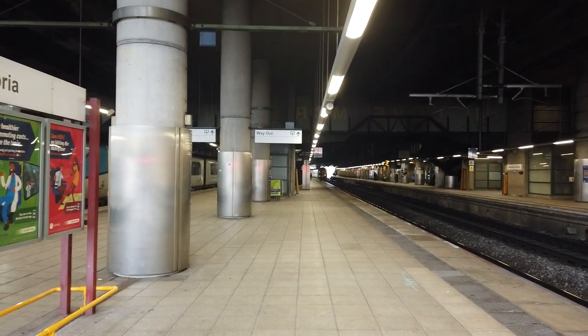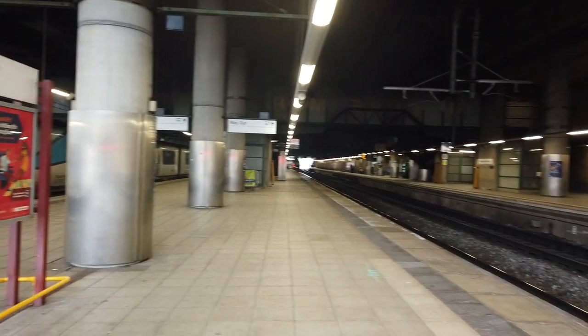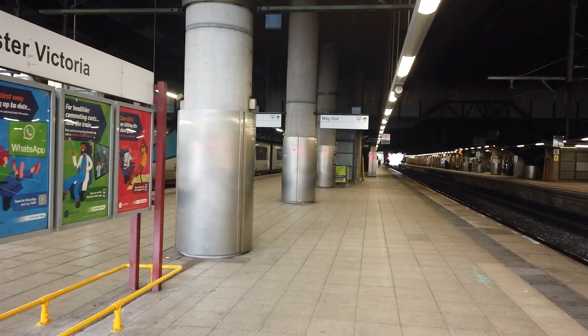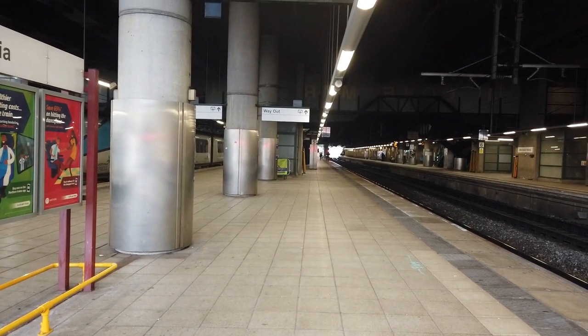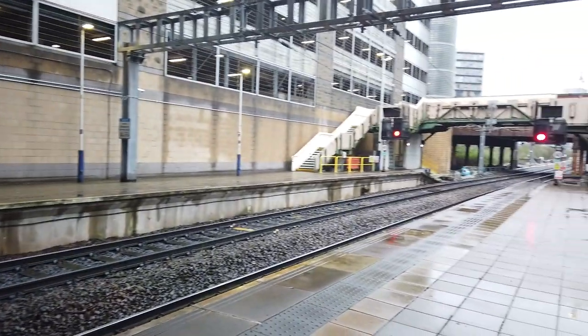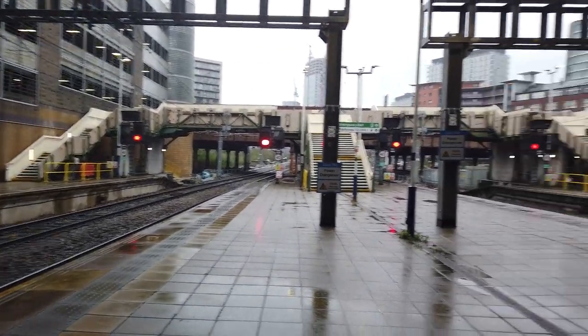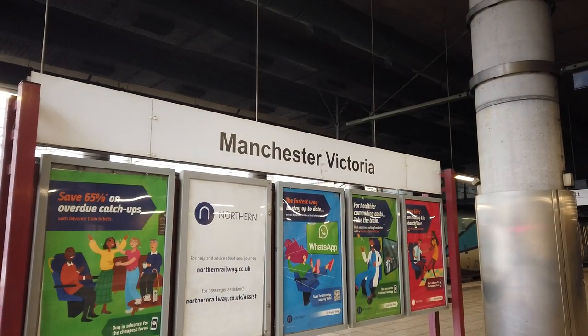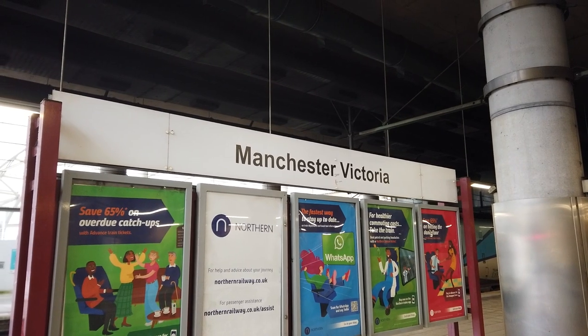Thank you all very much for watching this video. I really do hope you enjoyed this session of train spotting at Manchester Victoria. If you did, why not click the like button down below, and do comment below and subscribe if you enjoy my content. I hope to welcome you back to the channel very soon. But for now, goodbye from me and goodbye from Manchester Victoria. Have a good evening everyone.